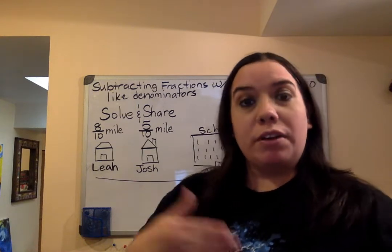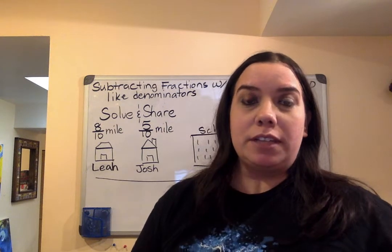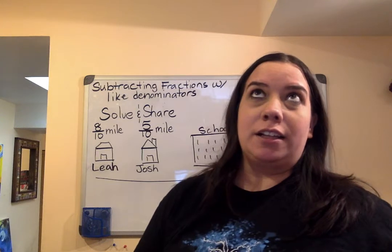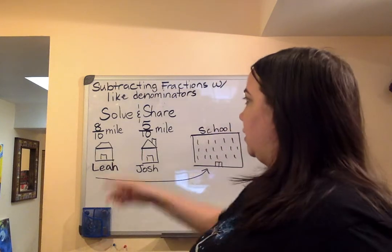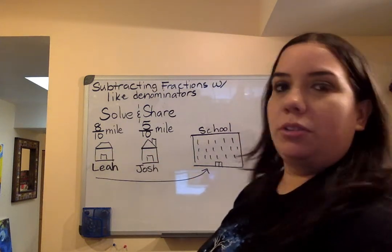It's very simple. If you ever want to find the difference — the difference is the answer in subtraction. La diferencia es la respuesta en restando. So vamos a restar estas dos fracciones. We're going to subtract these two fractions. Let's go ahead and do that right now.